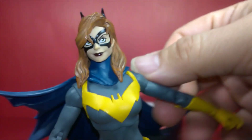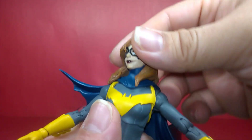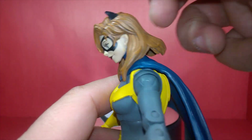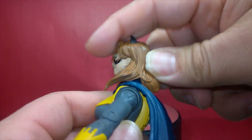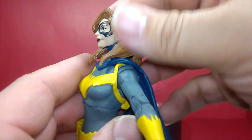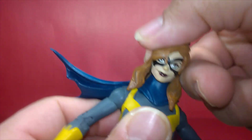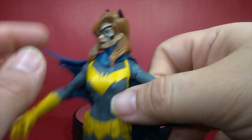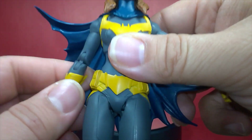For her articulation: her head goes left and right, and down quite a bit — really good range. Because of the hair it's a bit restricted going up, but on a nice tight ball joint. It does tilt on both sides, though the hair on the sides makes it a bit trickier. You can still get it into certain angles and have it hold position.